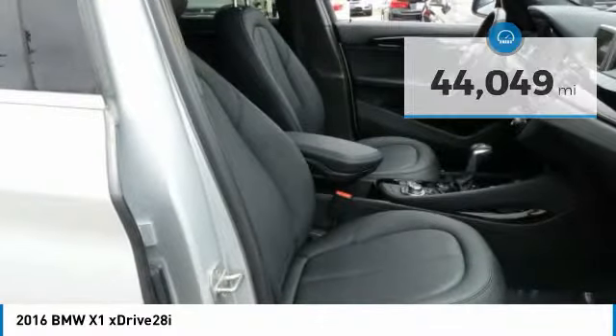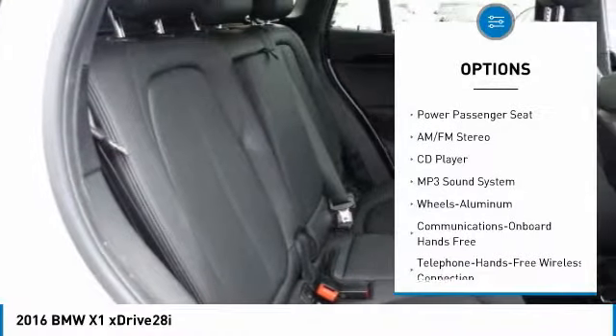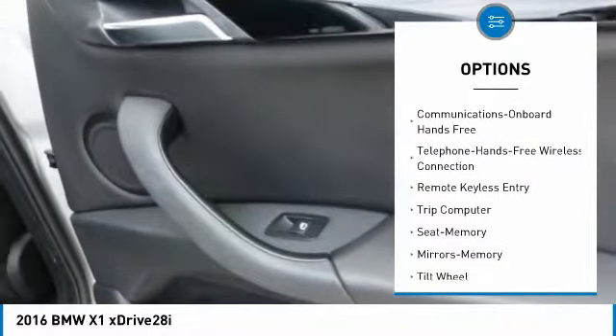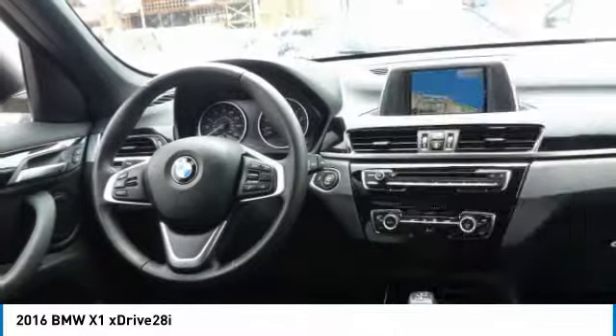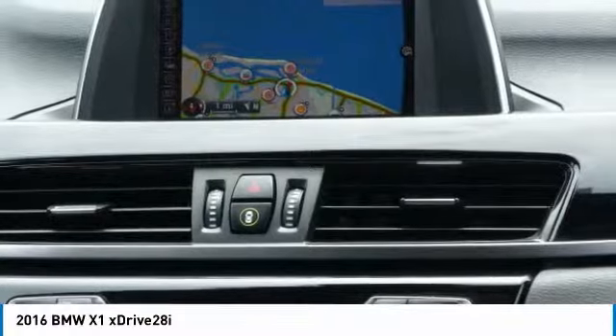Here are some of this vehicle's great options: traction control, all-wheel drive, power passenger seat, navigation system, anti-lock braking system, Bluetooth wireless data link for hands-free phone, air conditioning, power steering, floor mats, and cruise control.